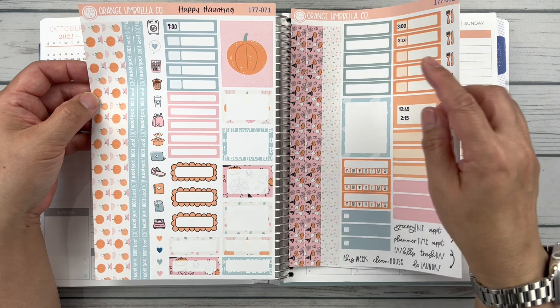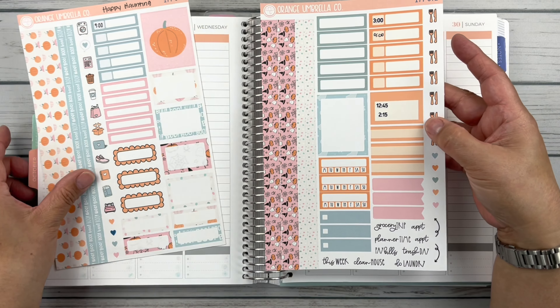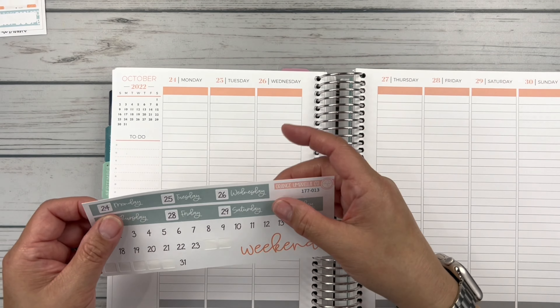So lots going on here. You get an actual full box, all the washi that I need, some scripts, the habit trackers, and then decorative and functional boxes. And then I have the date strip headers. So let's go ahead and dive right in with these. I can't believe it's already the end of October.